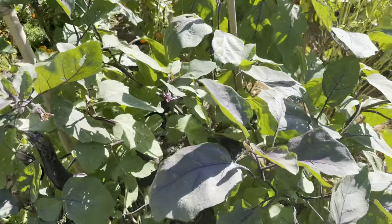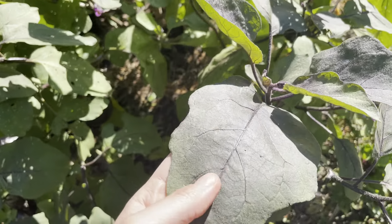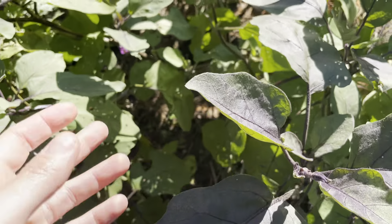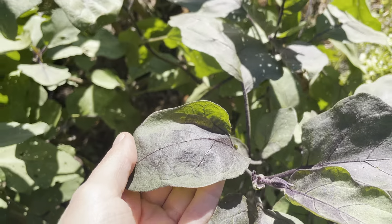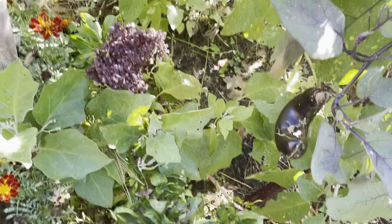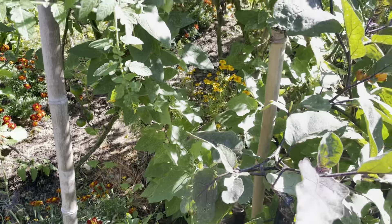I want to share this too — this purple, purple, gorgeous, almost eggplant, really aubergine color. The leaf on these plants has turned and that's so amazing. Down here is the cardinal basil, looking purple too.